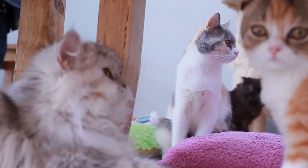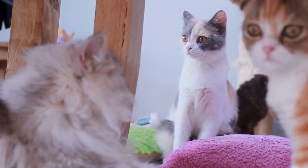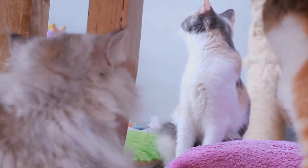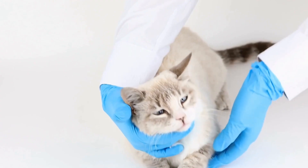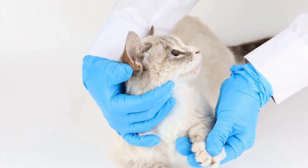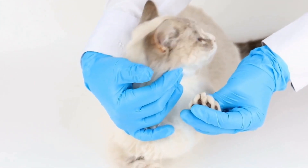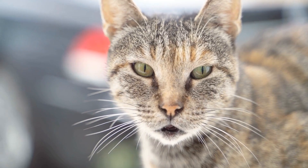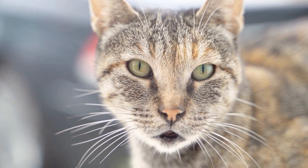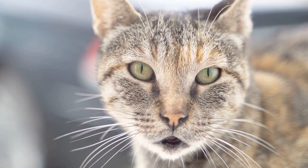In addition to these care tips, it is essential to be patient and understanding when dealing with a cat with an autoimmune skin condition. Some cats may require long-term management, and it may take time to find the most effective treatment plan. Be observant of your cat's behavior and response to treatments, and communicate any concerns with your veterinarian.